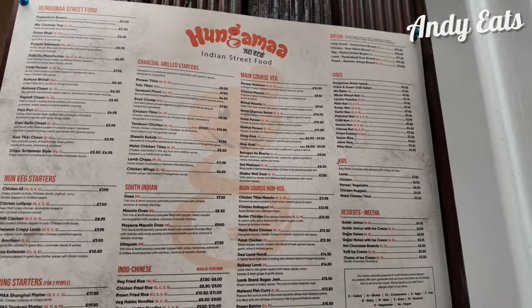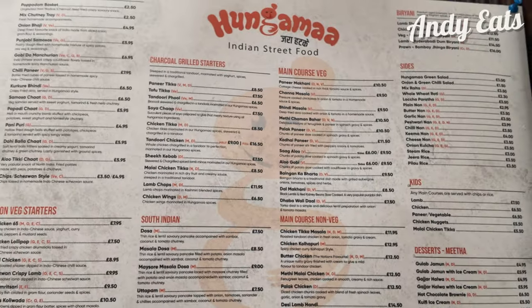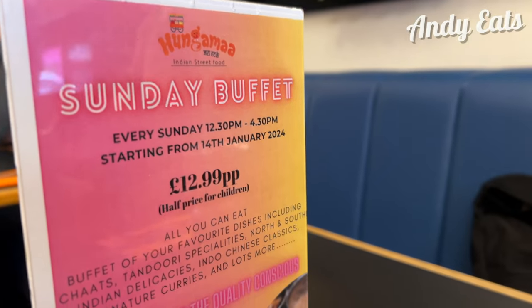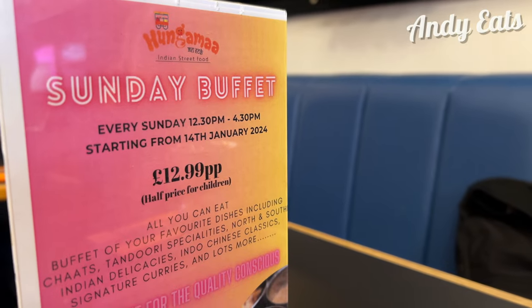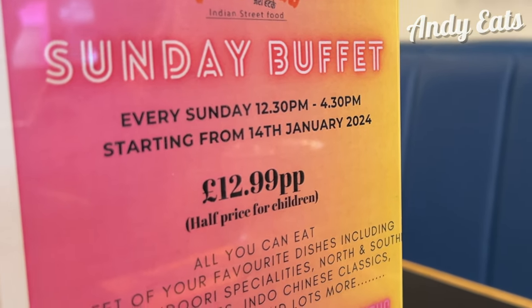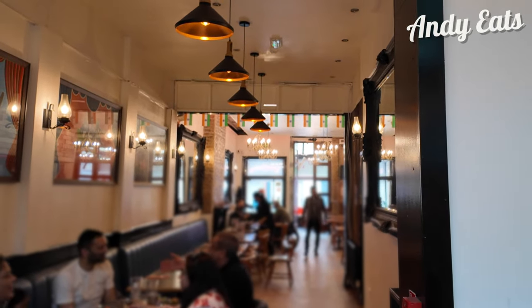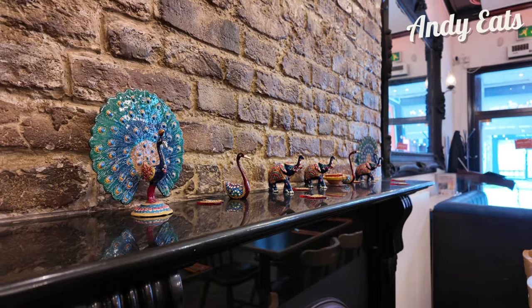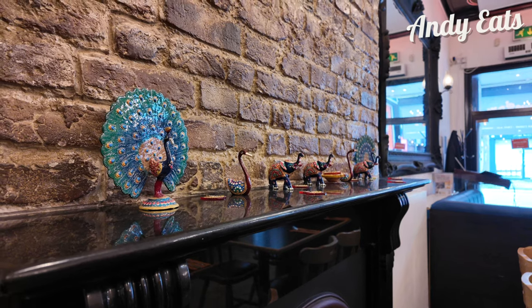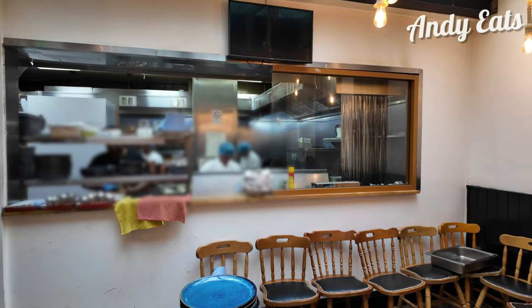Reading the menu in the doorway, it's apparent that they have a nice varied choice of food. There's a lot on there and it all looks interesting. The buffet costs £12.99 per person and half price for children. I'm not sure what to expect for that price as £12.99 for a buffet is pretty cheap, but apparently there's chats, tandoori, North and South delicacies, Indo-Chinese classics, curries and more. Let's see what we get.